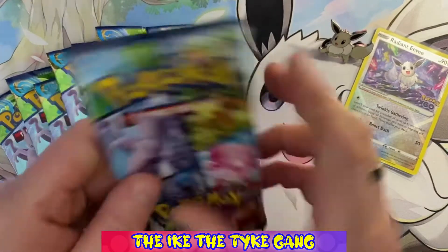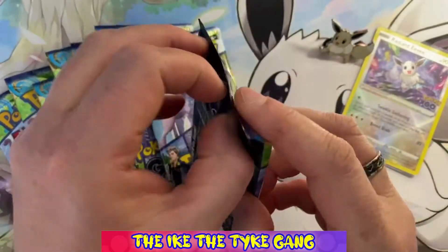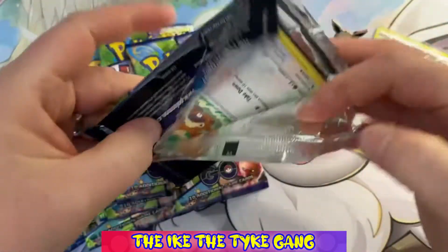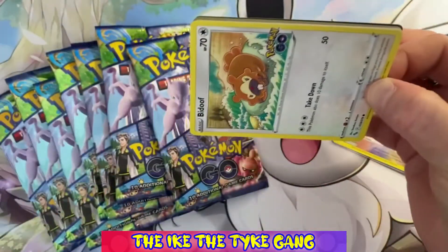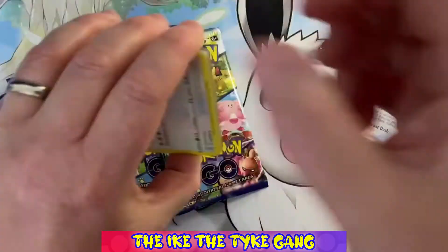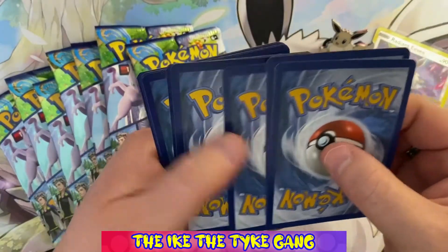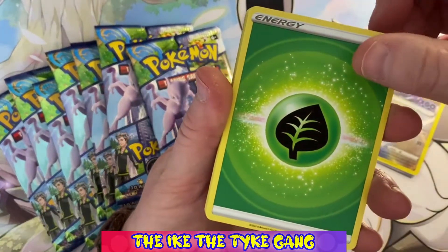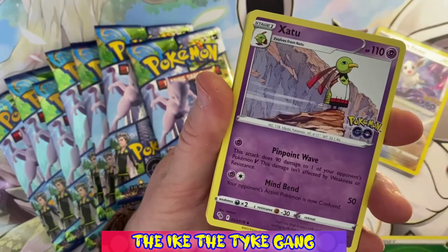Let's get started. We were pretty lucky with the ETB we opened — we didn't have loads of hits but the hits we did have were pretty good, mainly that Radiant Charizard which was an excellent card. I think we pulled it on the very first pack. Let's see if we can have some more luck today — I'm going to try and complete this set, so you'll probably see me opening quite a lot of Pokemon Go.